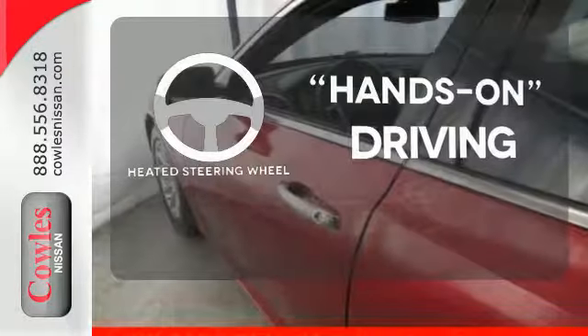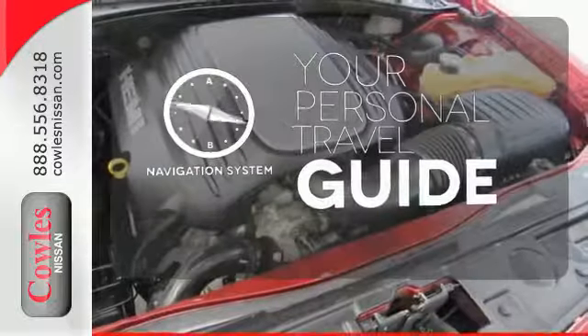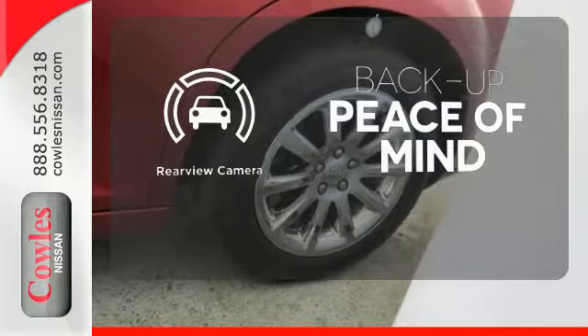You'll want to keep both hands on the heated steering wheel. It comes with a navigation system to easily guide you to your destination. Hindsight is 20-20 with a backup camera.